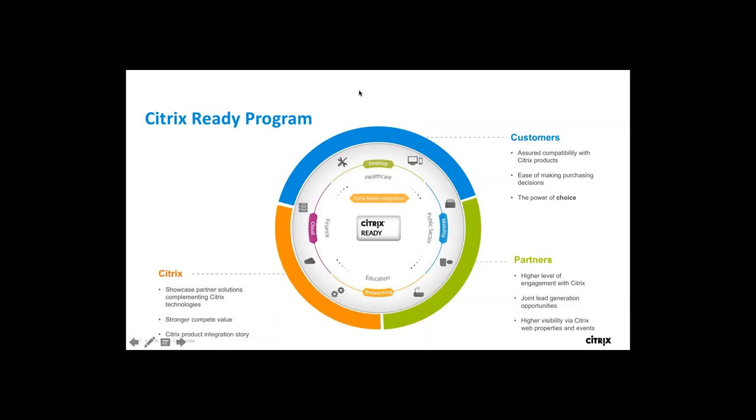For our partners and the Citrix corporate team, we provide a higher level of engagement with Citrix. Once partners join this program, we run several lead generation activities together and promote the integrated solution in the market. Partners can leverage the Citrix branding once they're Citrix Ready, giving them higher visibility on web properties and events. On Citrix's side, it helps us compete better and showcase how partner solutions complement Citrix technologies.